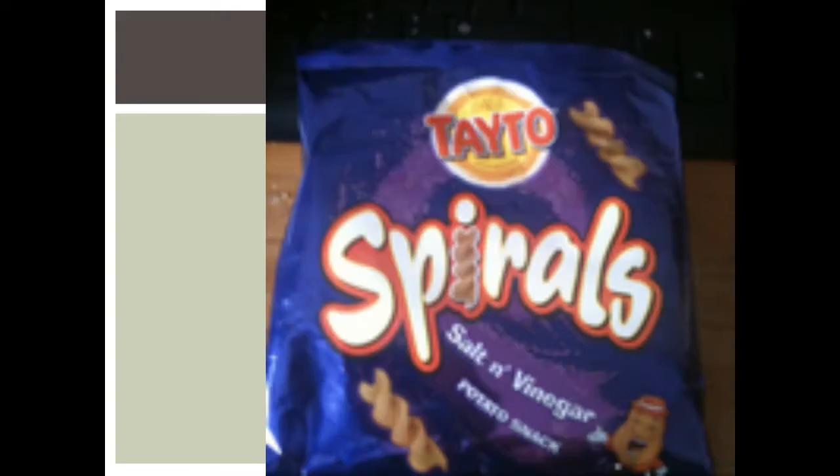'Spirals, salt and vinegar, potato snacks.' Is the typeface good or bad? I think for this one it is actually very good. It has a nice, fun feel, and the spiral in the eye works very well. This typeface kind of goes along with it, making it seem like it's a fun, enjoyable snack. So I think this would be a good one.